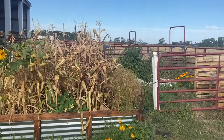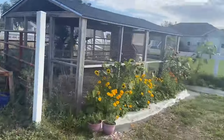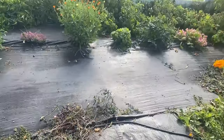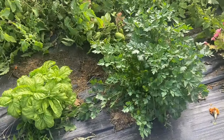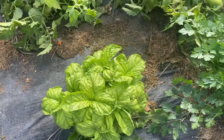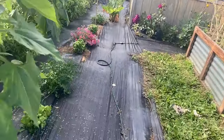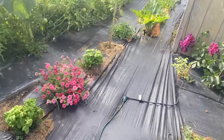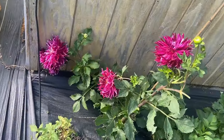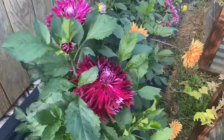I wanted to show you my basil and parsley — they absolutely need to get cut again. Whatever was eating them has apparently finally stopped, so I am going to have to come out here. I can freeze dry it and it'll last forever, so might as well. I might not have a great year next year for parsley and basil.